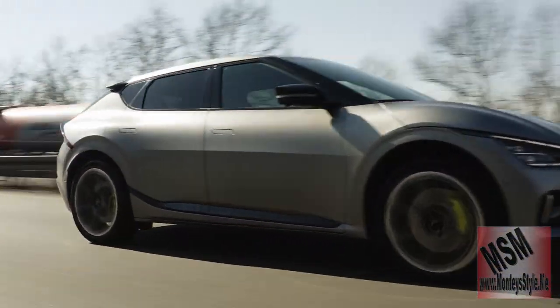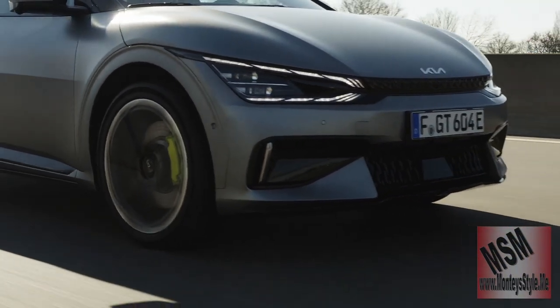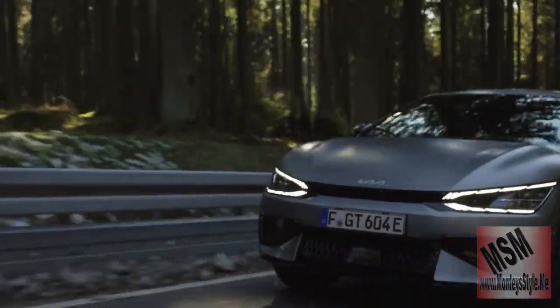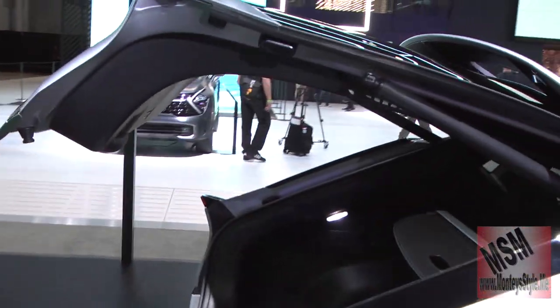The GT will not do 325 miles on a charge — it will do at least 250 because it has more horsepower than the regular EV6. Kia is also coming out with an EV9, which will be like a small crossover SUV. Now I'd like to show you how the trunk — or the boot as I call it — opens up.